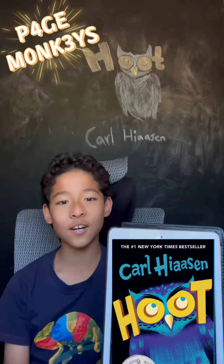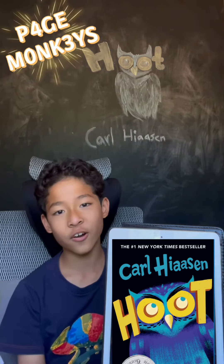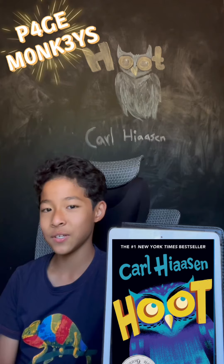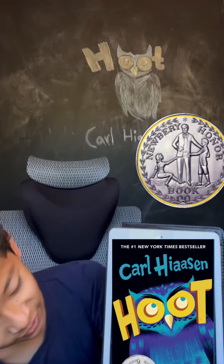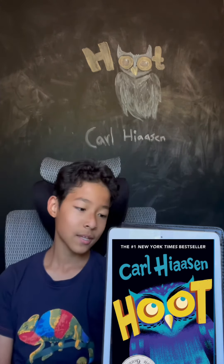So this book is called Hoot by Carl Hiaasen. When I first read this book, I already thought it was going to be a good book because it had an award on it — the Newbery Honor Award.